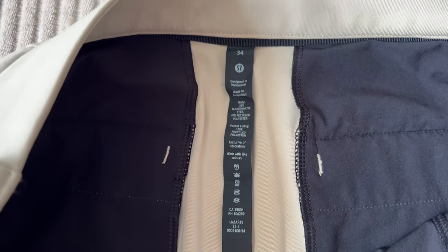The pants do boast incredible attention to detail. The stitching, the lining, the zippers, and the buttons are incredibly high quality, showing Lululemon still has excellent quality control. However, their wrinkle resistance leaves a little bit to be desired.